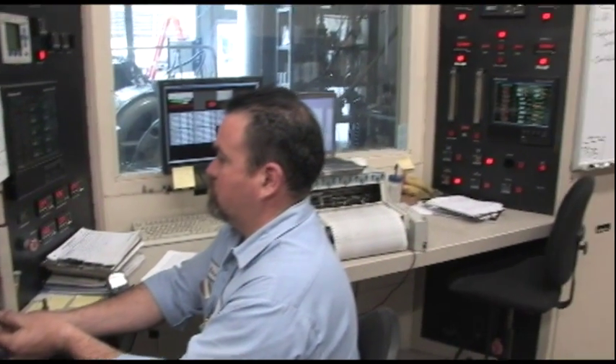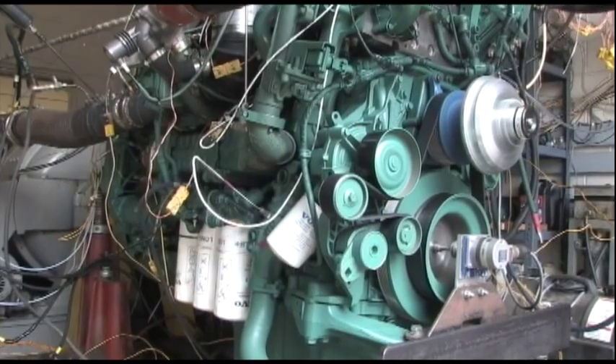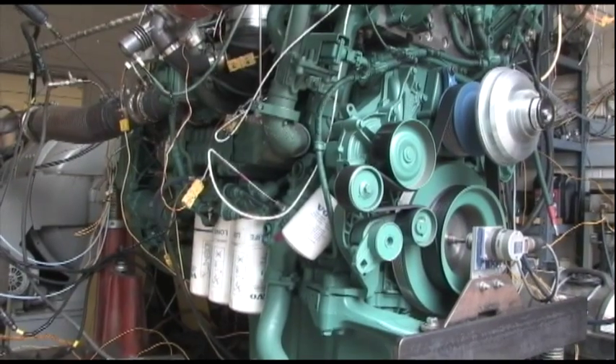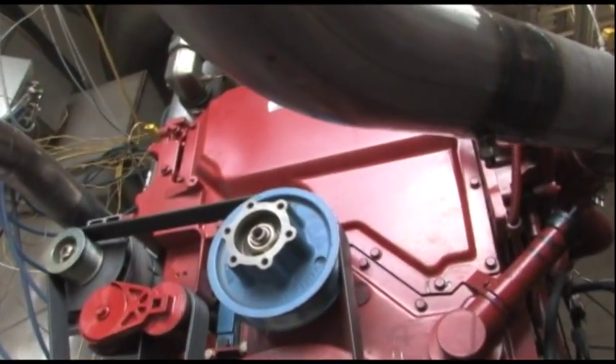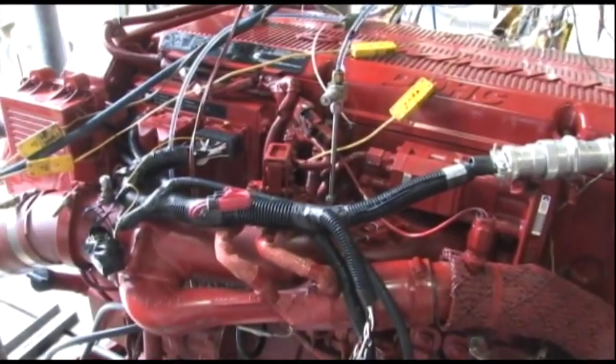The engine benchmarking program starts with an emissions evaluation using the standard certification test cycles. After that, the engine is heavily instrumented, including instrumentation for turbo speed, cylinder pressure, heat rejection, and control actuator positions.